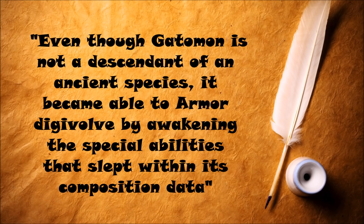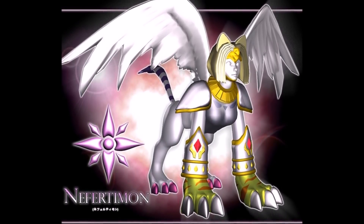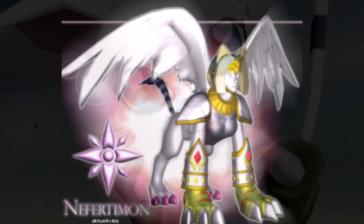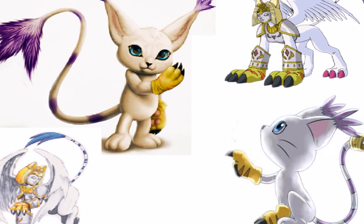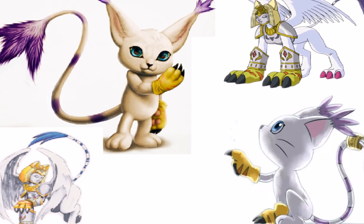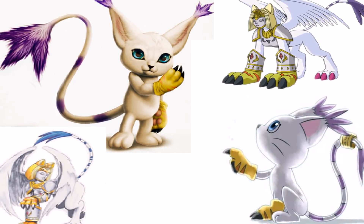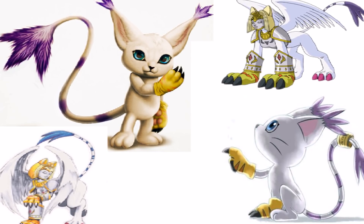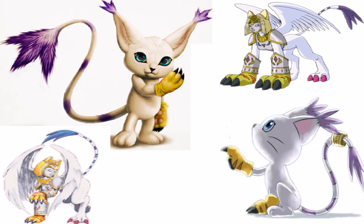There is yet another quote I want to discuss: "Even though Gatomon is not a descendant of an ancient species, it became able to armor digivolve by awakening the special abilities that slept within its composition data." This is a rather confusing quote, because it might mean that Nefertimon is an ancient species Digimon that may have gone extinct but could manifest itself due to the Egg of Light being used only on a Gatomon. But the problem is that the quote is telling us Gatomon isn't a descendant of an ancient species — which is quite interesting, because when we look at the appearance of Nefertimon and Gatomon, they share a remarkable resemblance: the front clothes, the tail are exactly identical, the white color on their body, and even in genes they both belong to the Nature Spirits and Virus Busters family.